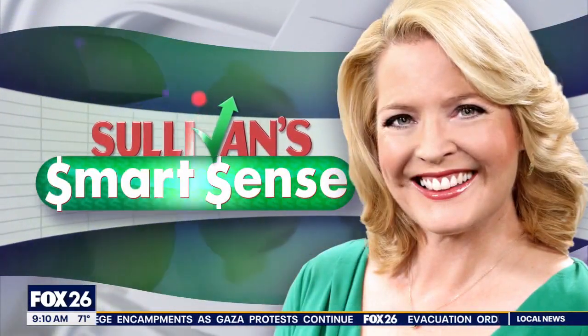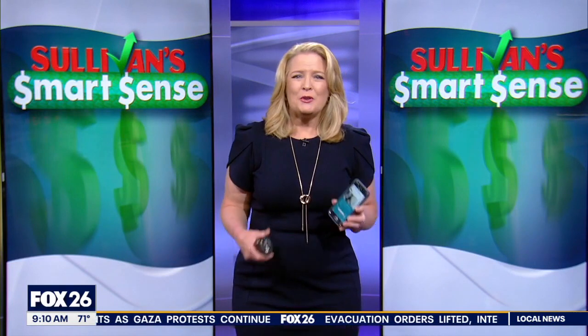Billions are wasted every year on medical costs that are either unnecessary or just inefficient — systems are to blame. Some Rice University students have created an app to help patients understand the health care system and save money on their care. Heather Sullivan is here in studio with some smart sense.